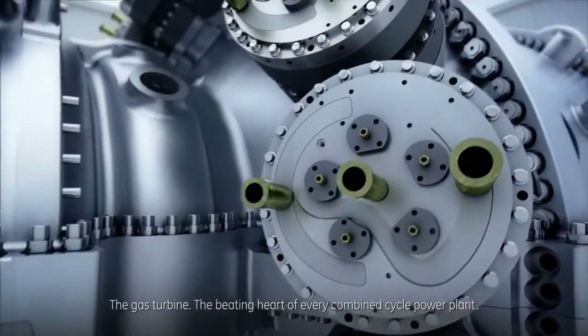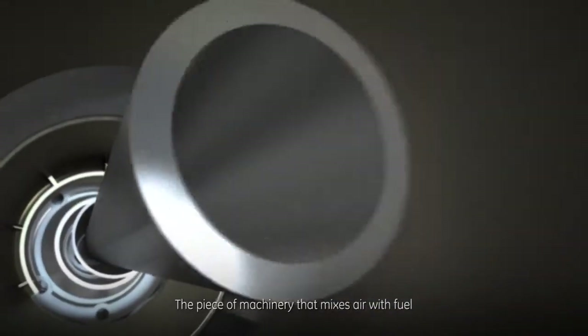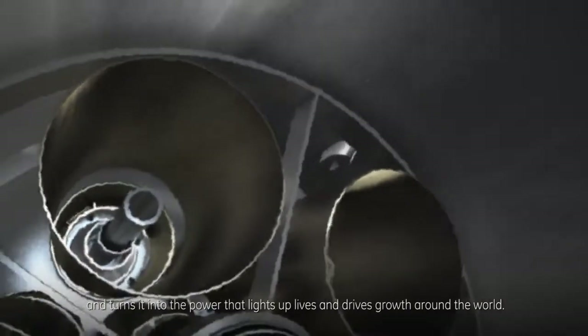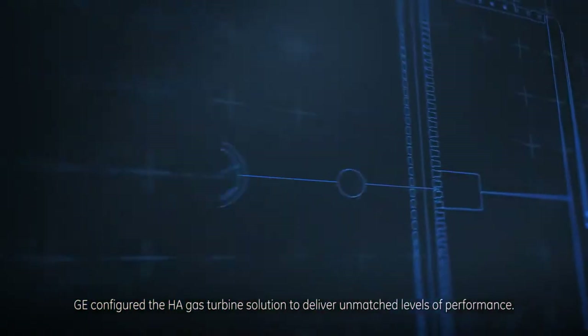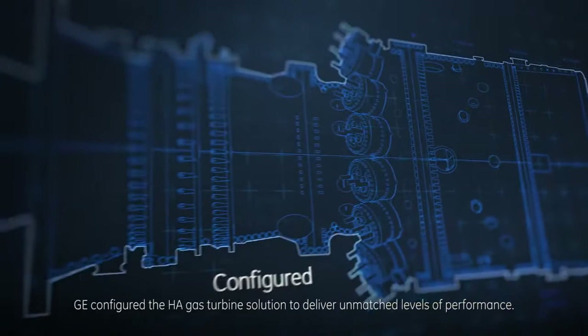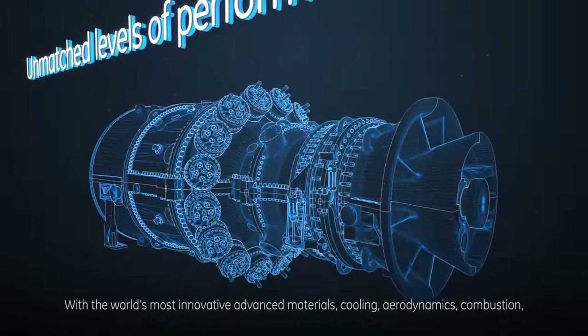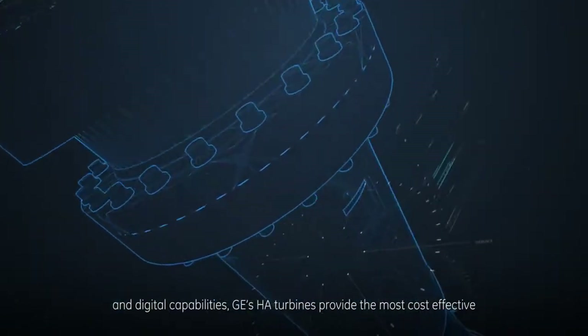The gas turbine — the beating heart of every combined cycle power plant — is the piece of machinery that mixes air with fuel and turns it into the power that lights up lives and drives growth around the world. GE's HA technology is pushing the boundaries of what's possible. GE configured the HA gas turbine solution to deliver unmatched levels of performance with the world's most innovative advanced materials, cooling, aerodynamics, combustion, and digital capabilities.